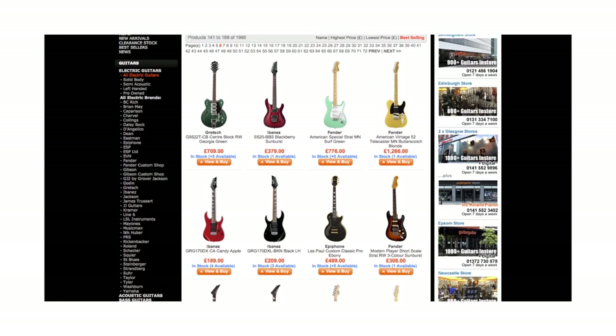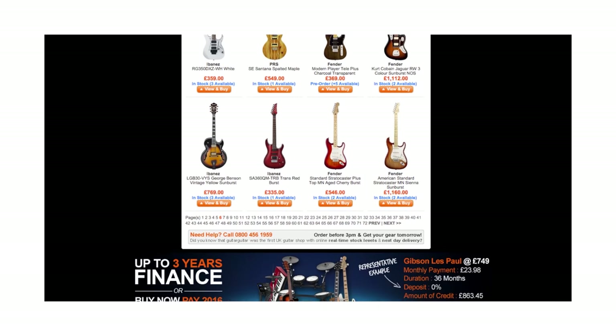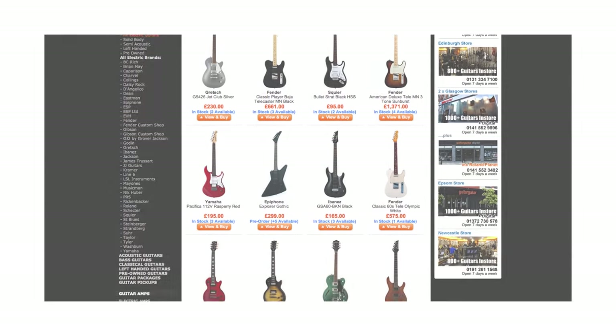So, you're looking for your first guitar, but there are hundreds if not thousands to choose from. So where do you start? Hopefully, this video can help you reach a decision.